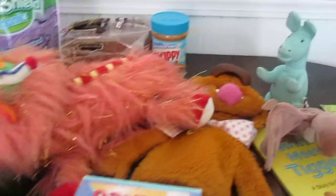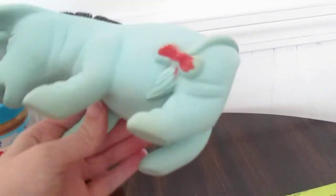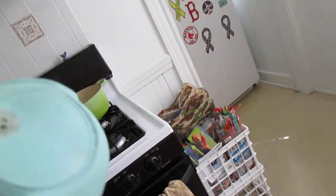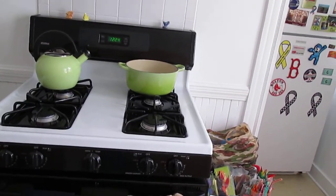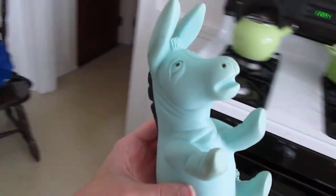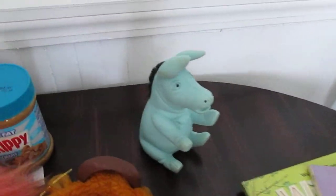Then we got this old-fashioned Eeyore. He's retro. If you can look at his bum here, I can tell you what year he's from. I think it says 1966. This thing is ancient, and it's a squeak toy. I don't know who left this at the Yard Sale, but that is definitely the first version of the Eeyore.